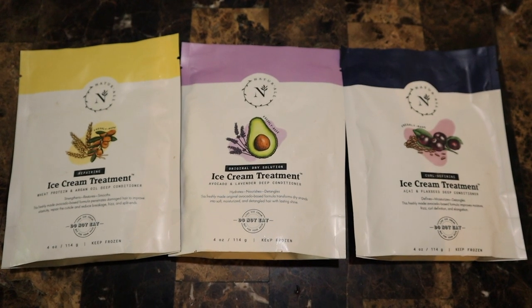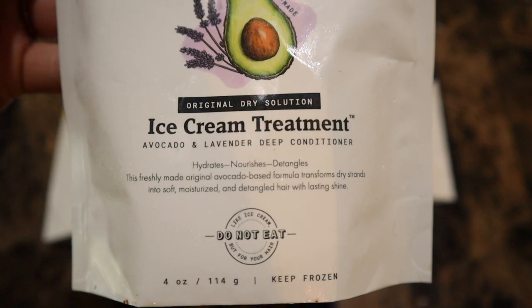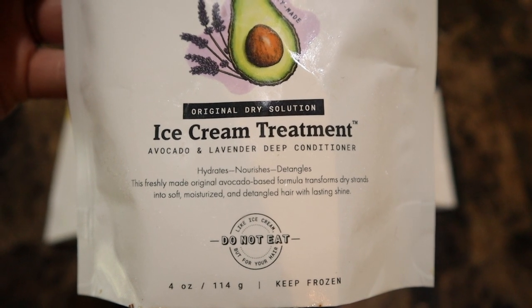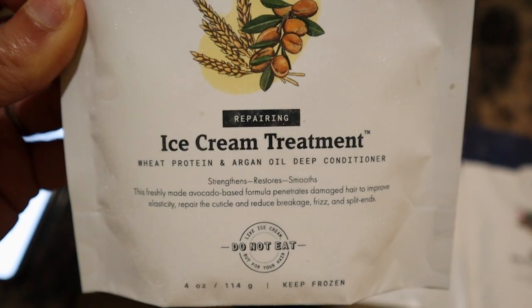So this is their ice cream treatment — I love the name and the packaging. They're really cute. I actually have three different ones. My options are the Original Dry Solution Avocado and Lavender Deep Conditioner, the Curl Defining Ice Cream Treatment with acai and flaxseed, and the Repairing Ice Cream Treatment with Wheat Protein and Argan Oil.